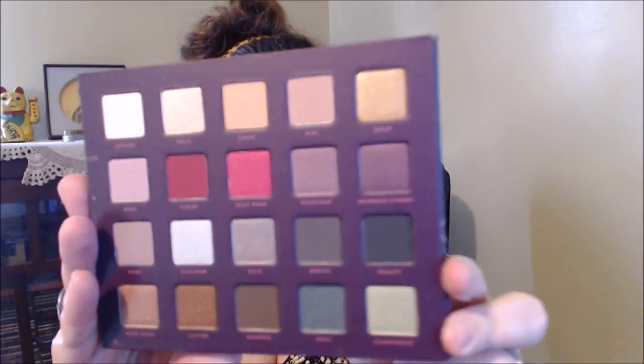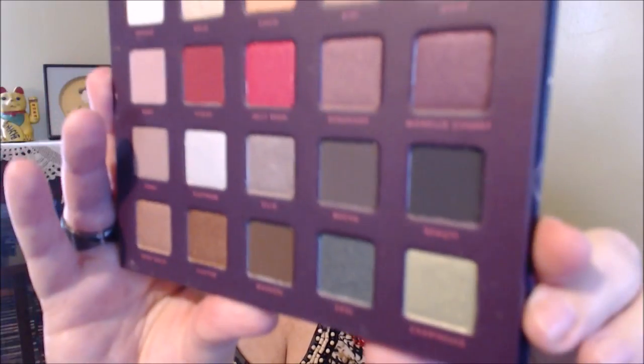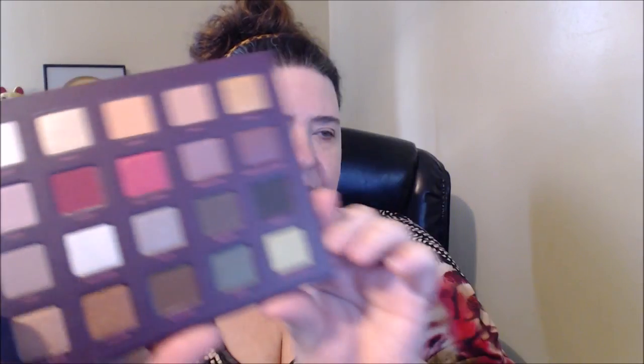Here's the palette — it is beautiful, guys. My lighting is not going to do it justice at all. There's some greens down here, burgundies up here, neutrals, purples, smoky grays — it's a little bit of everything. I will see how they perform, and if they perform well then I think this might be a palette I would highly recommend.